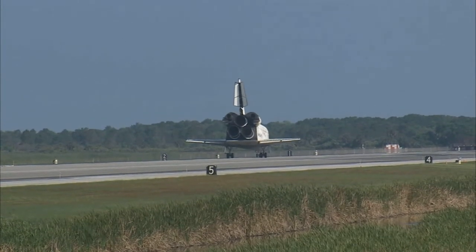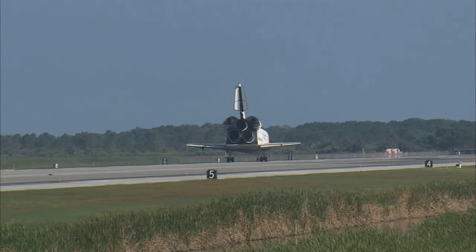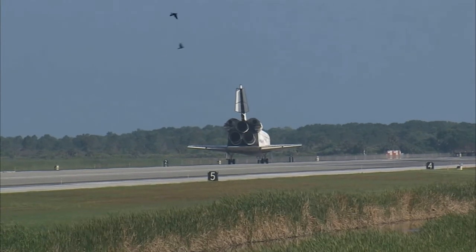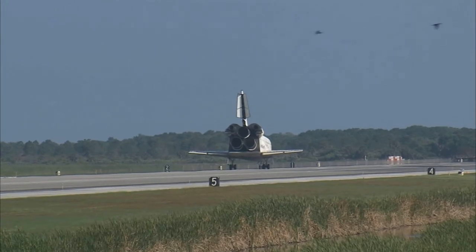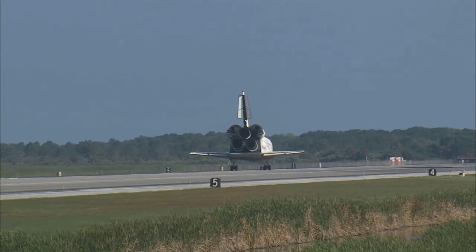Roger. Wheel stop, Discovery. Welcome home, Dex. Congratulations to you and the crew on an outstanding mission. There are no immediate post-landing deltas. We'll meet you on page 5-3 of the entry checklist.